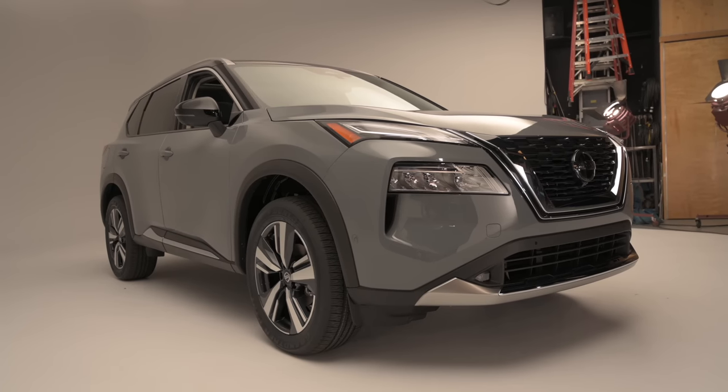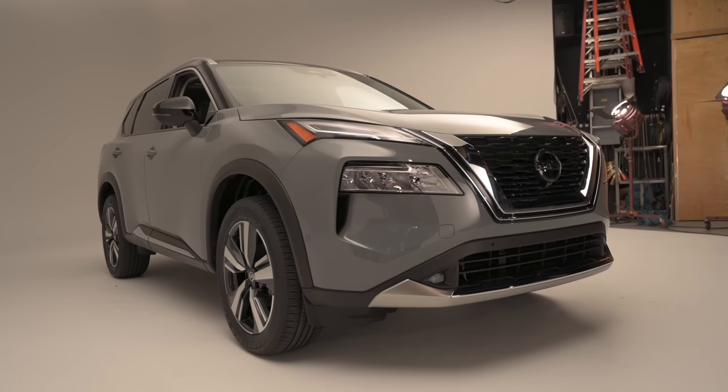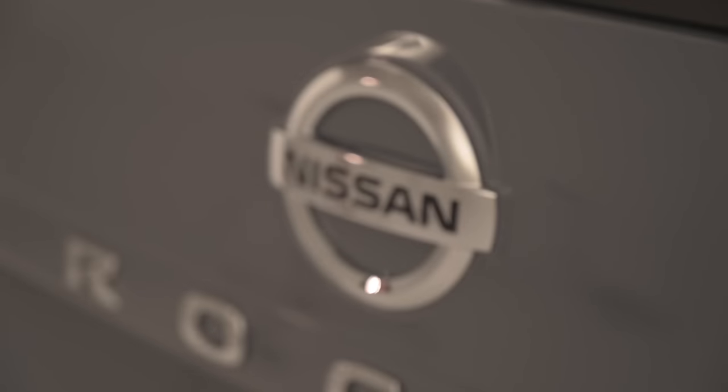At the moment, Nissan isn't offering an electrified version of the 2021 Rogue. We expect that to change in the next few years, although the automaker has been cagey about the possibility of a standard hybrid, plug-in hybrid, or all-electric Rogue.